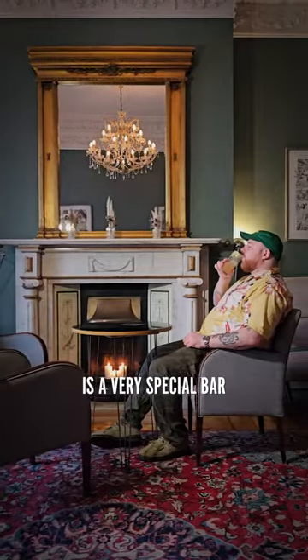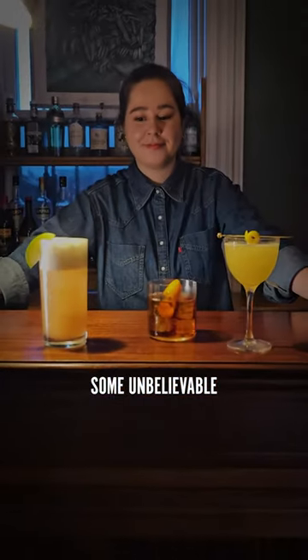The sitting room at Delahunt is a very special bar, and Mariana is making some unbelievable drinks. You should check it out next time. Cheers.